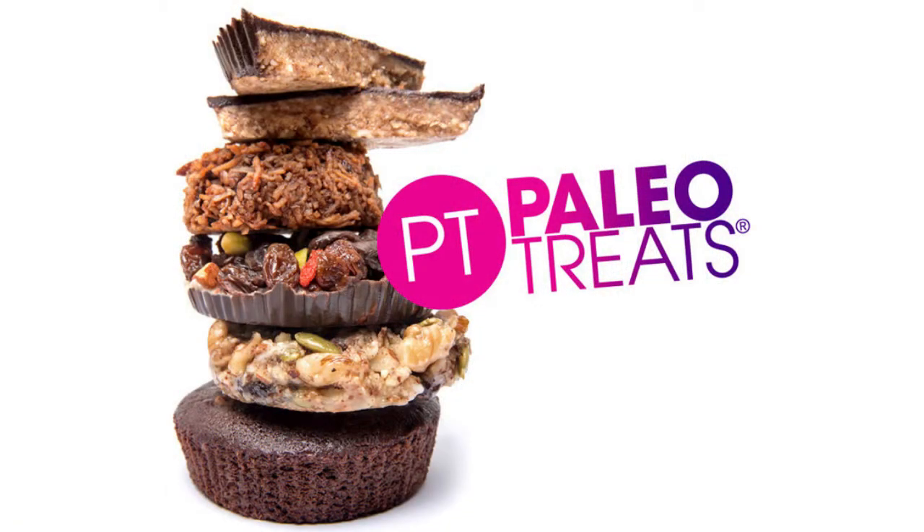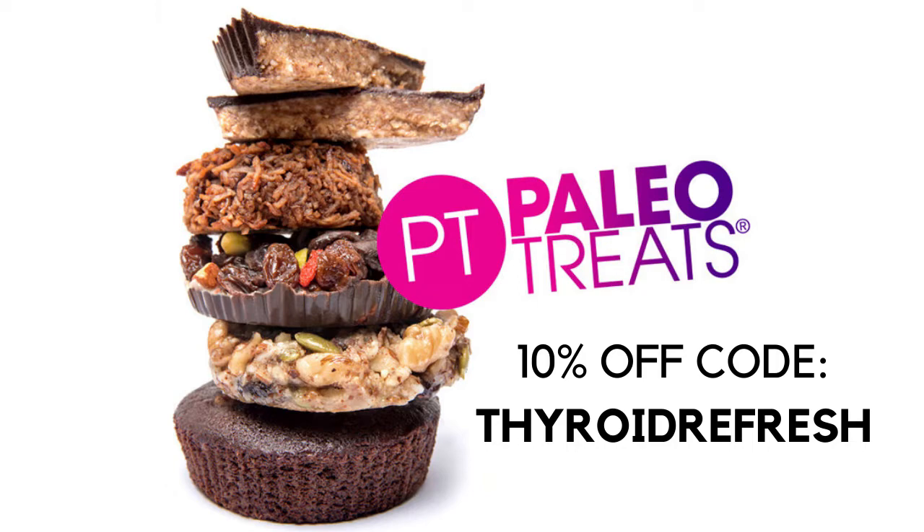Last but not least, and this is kind of a splurge, Paleo Treats. When you're looking for something sweet and chocolatey, Paleo Treats are just the ticket. They have a collection of amazing clean treats you can order by the dozen. My favorite is the Bandito, which is like a peanut butter cup made with almonds. You can give Paleo Treats a try for 10% off when you use the coupon code THYROIDREFRESH. I'll put all these links in the show notes.